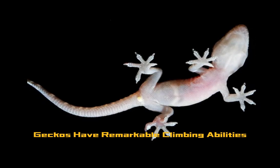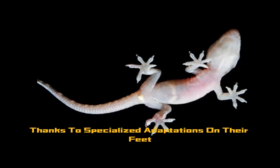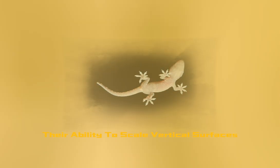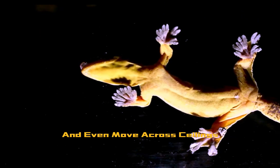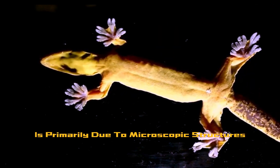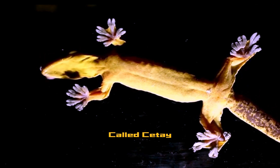Geckos have remarkable climbing abilities thanks to specialized adaptations on their feet. Their ability to scale vertical surfaces and even move across ceilings is primarily due to microscopic structures on their toe pads called setae.